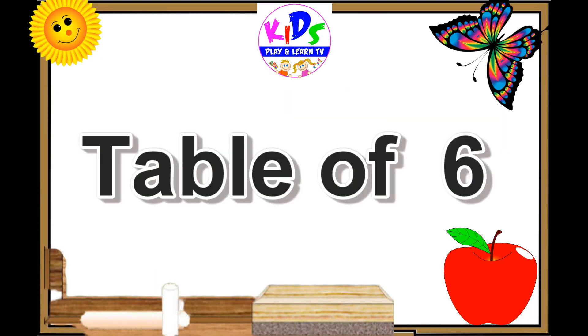Hello kids, let's learn the table of six.